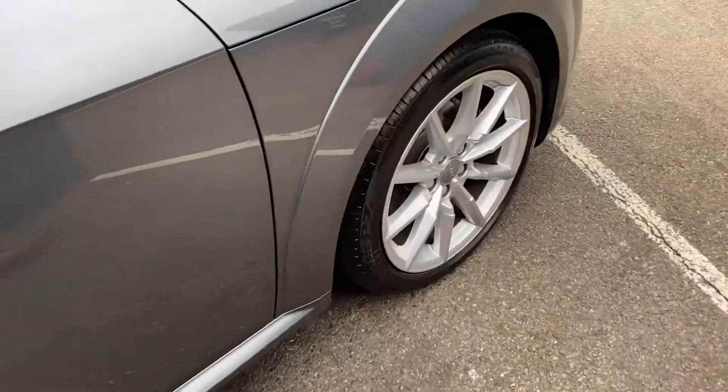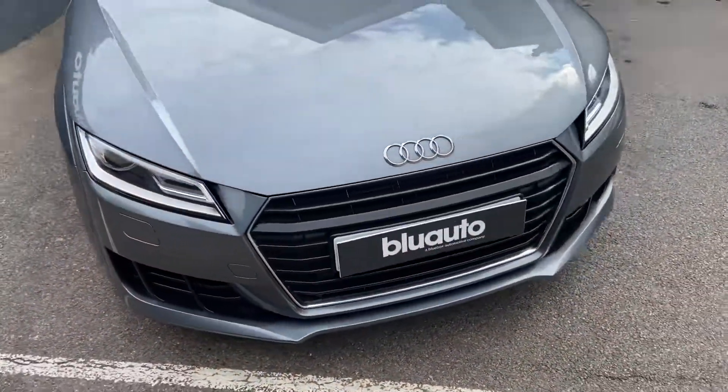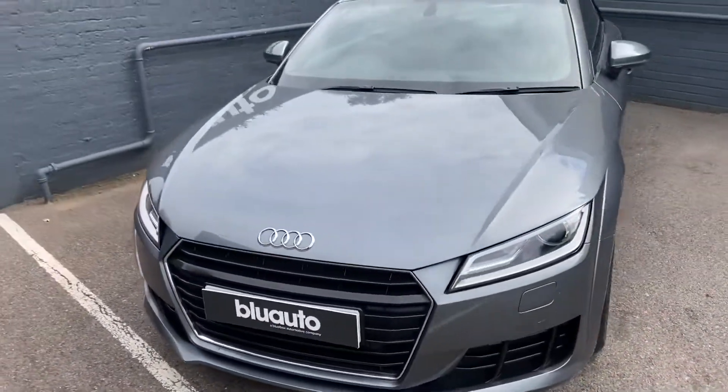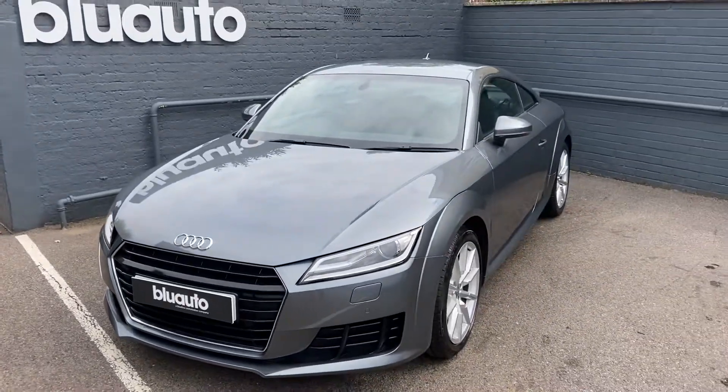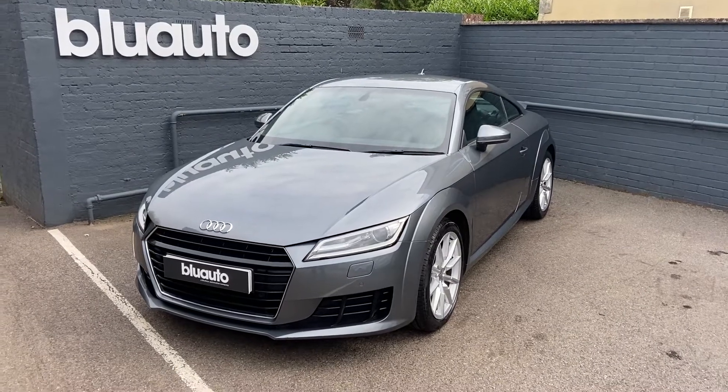Full specification details can be seen on our website along with all the features of the vehicle. If this is a vehicle of interest, or if you have any questions regarding gap insurance, ceramic coat, warranties or finance, please give us a call on 01825 761 222 or make an enquiry through our website. Thank you.